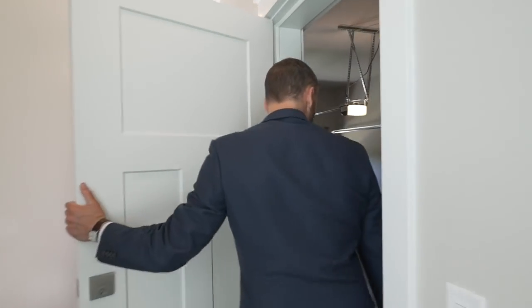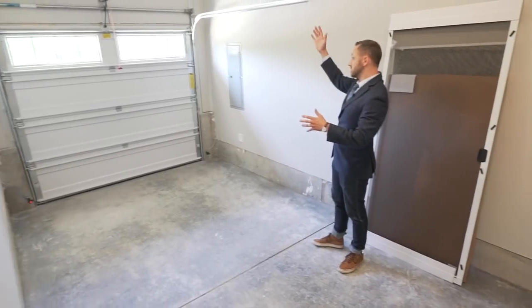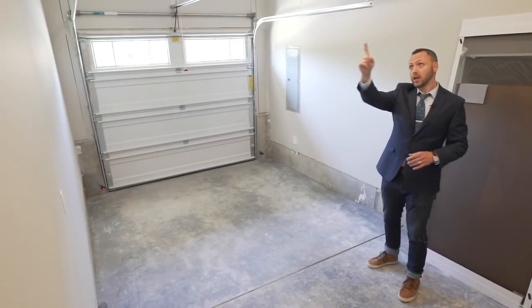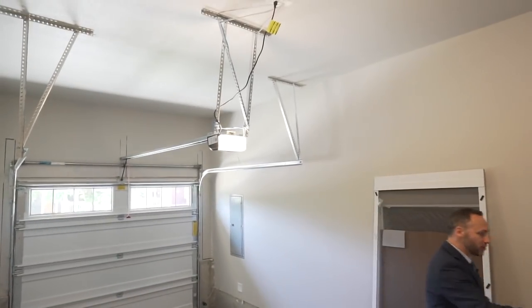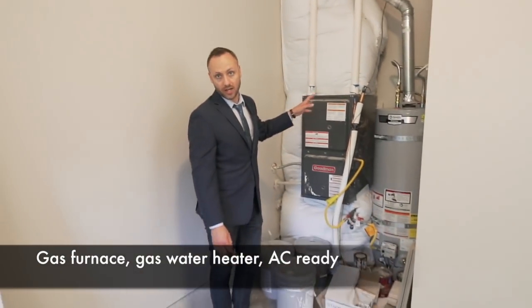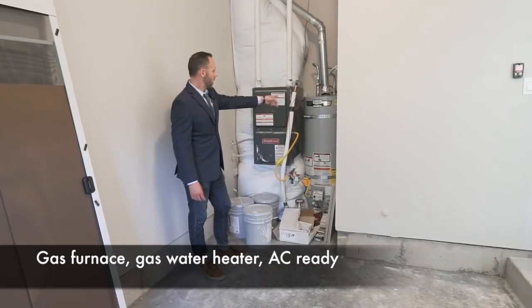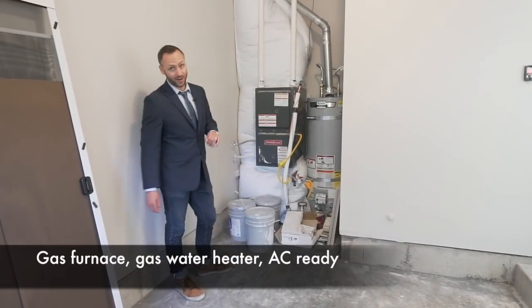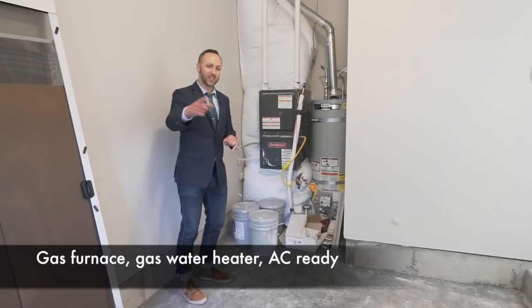Now for the garage — it's a simple one-car garage, but worth pointing out that it has decent ceiling height, so there's room for storage up above if you want it. Over here we can see the high-efficiency gas furnace with AC hookups ready, and a very large commercial-grade hot water tank — also gas. You are not running out of hot water in this house with that tank.